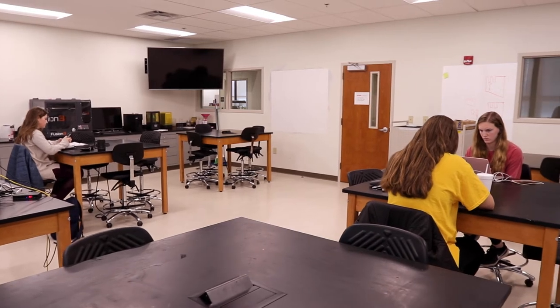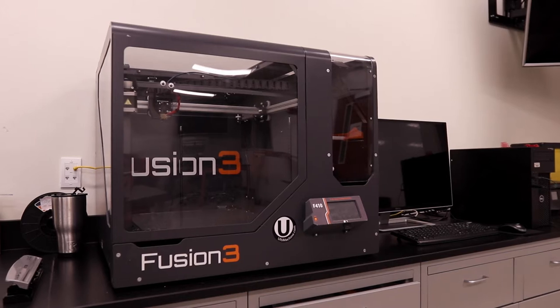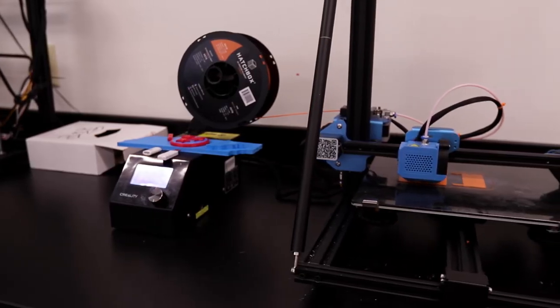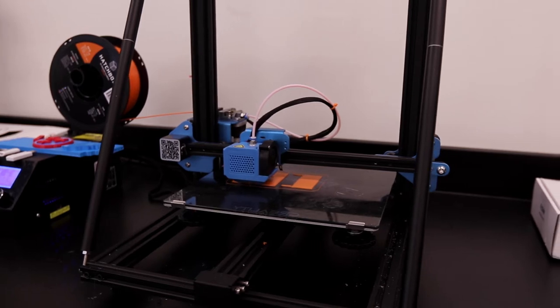Also included in this lab are multiple 3D printers. This gives students the ability to not only design, but produce ideas and projects, providing exposure to multiple steps of the product development process in the field of engineering.